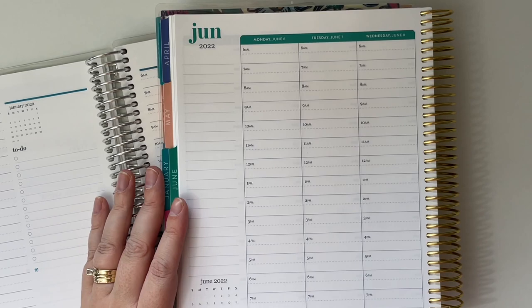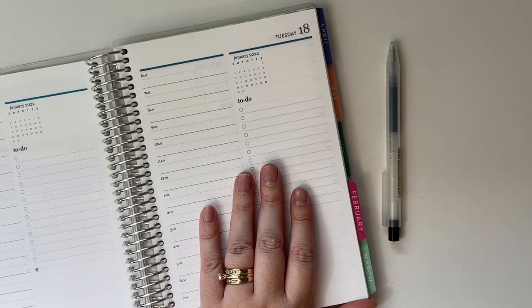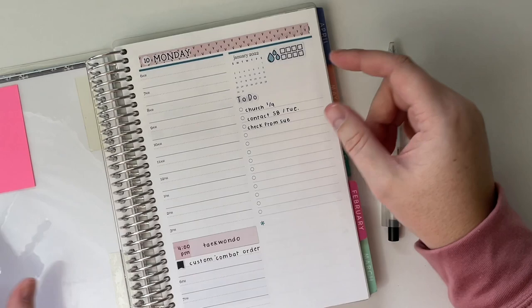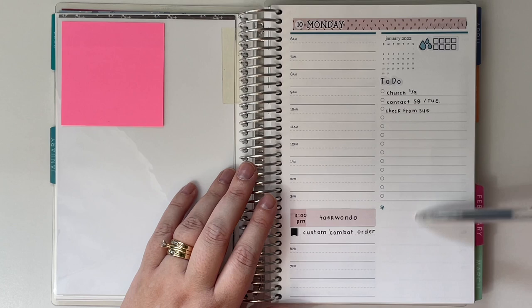I have been using an Erin Condren hourly or vertical layout for several years, and my sidebar has always been really important for tracking certain things throughout the week. When I moved to the Daily Duo, I still wanted to track those things but didn't know necessarily how to do that. As I've been in this planner now for a week, maybe two weeks, things are just starting to formulate in my mind. So I decided I would track those things that I used to track in my week view on this bottom box section.